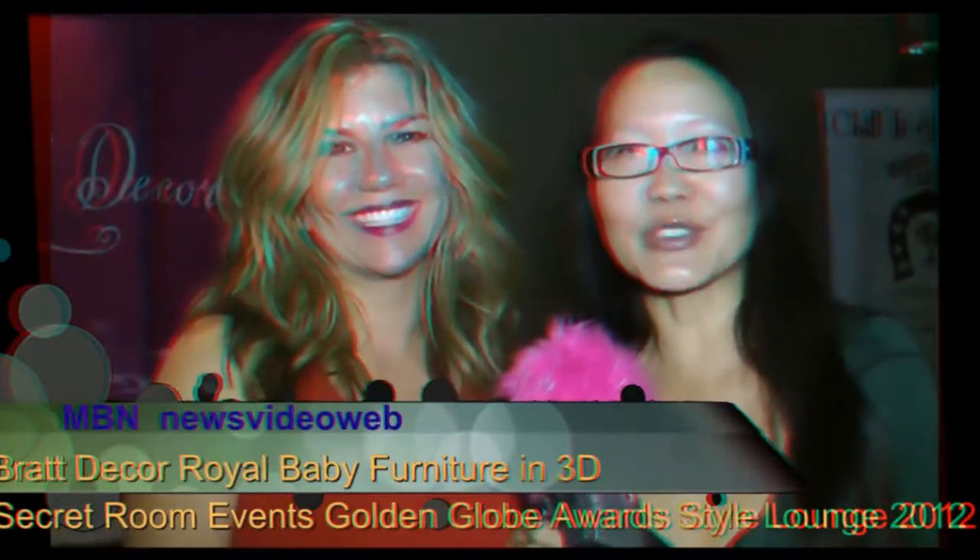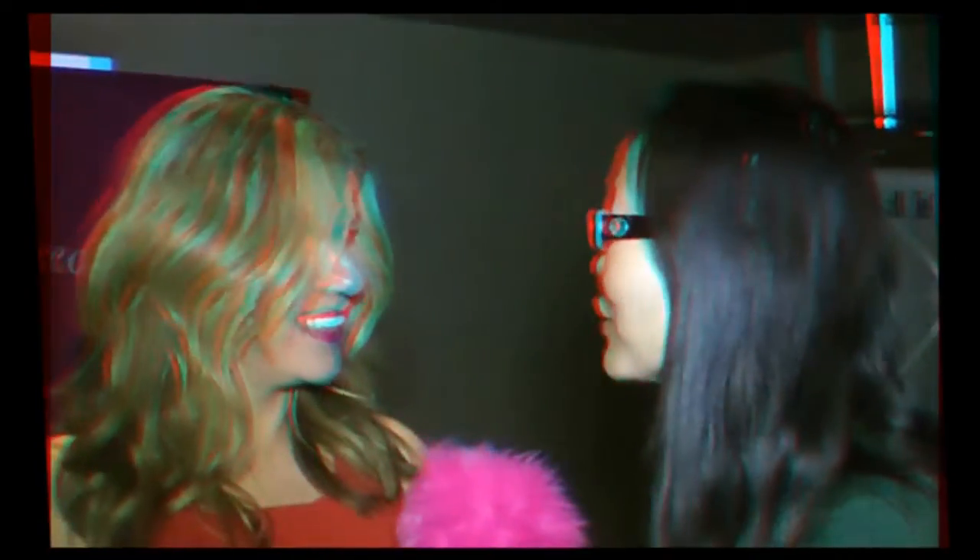Hello, this is Joyce Chow for MBN and News Video. We are here with Mary Brouwer with Brat Decor and I have to tell you, these are amazing, these are so much fun. Is this the way you make your baby feel like a king or queen? Absolutely. Every baby deserves that, right? So we give them the royal treatment. All the designs are original — we do that in-house. My husband and I started this company when we had our own baby, so it's a very small designer boutique line of infant furniture.